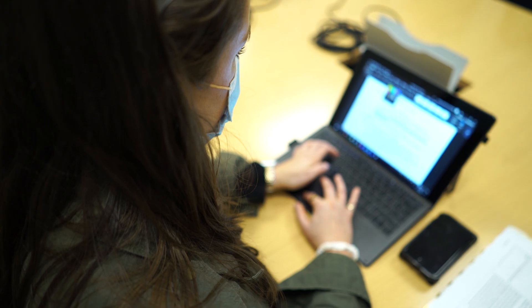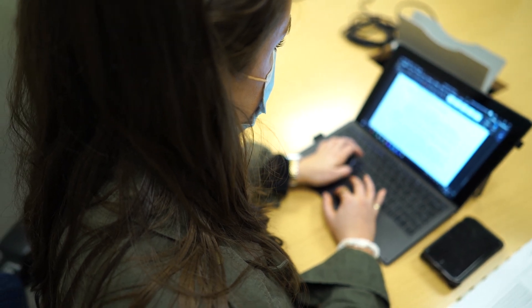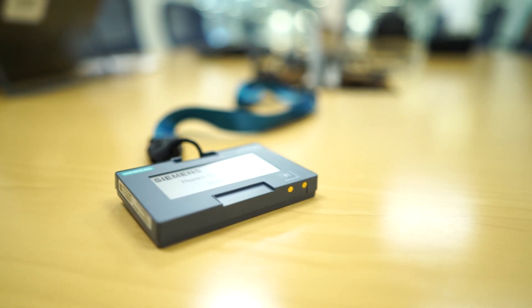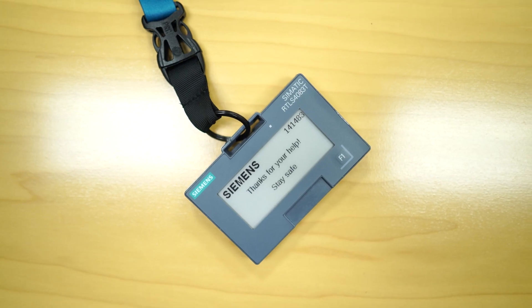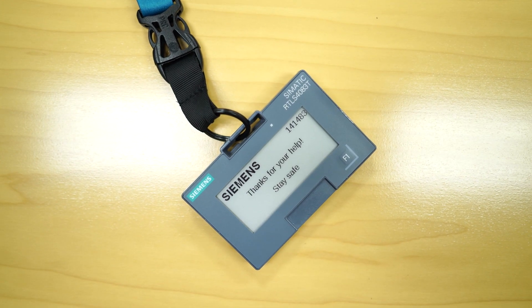Moving forward, this has non-COVID-related benefits associated with it. Once COVID is over, we plan to use these RTLS badges for chemical and material tracing, as well as for lone worker safety.